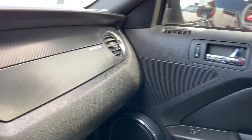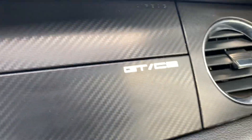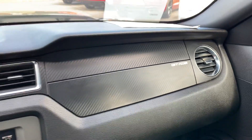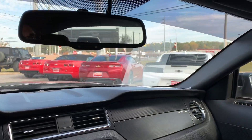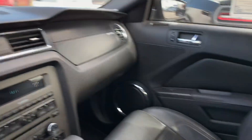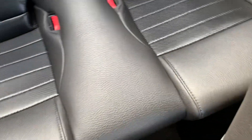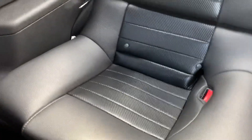You'll also have the GT California Special Edition badging. The leather is in great shape in this vehicle.